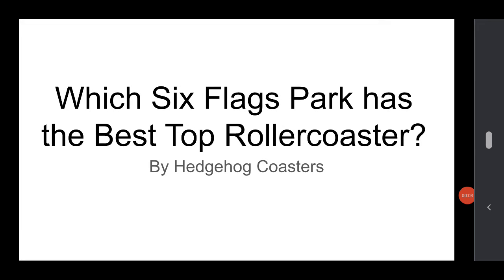What's up guys, it's Hedgehog Coasters, and today I will be doing my next video, which is which Six Flags Park has the best top roller coaster. It's by me, so let's get right to it.